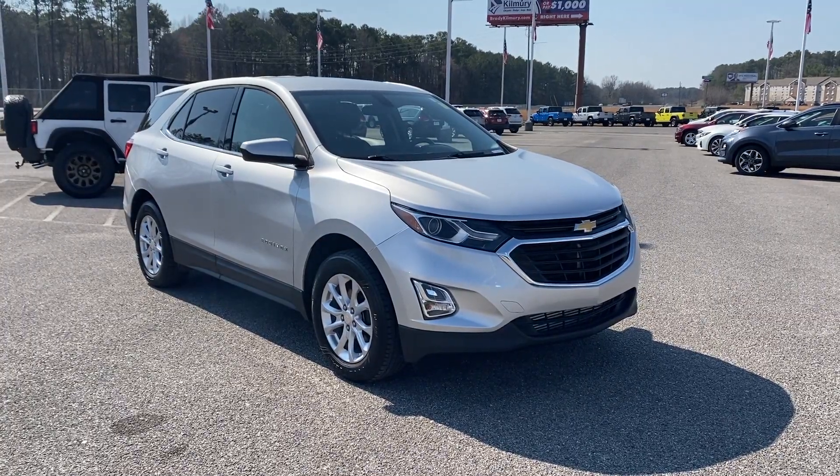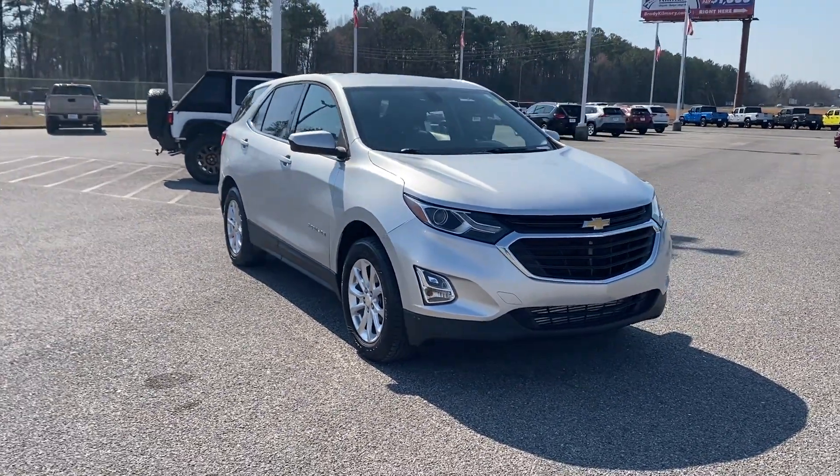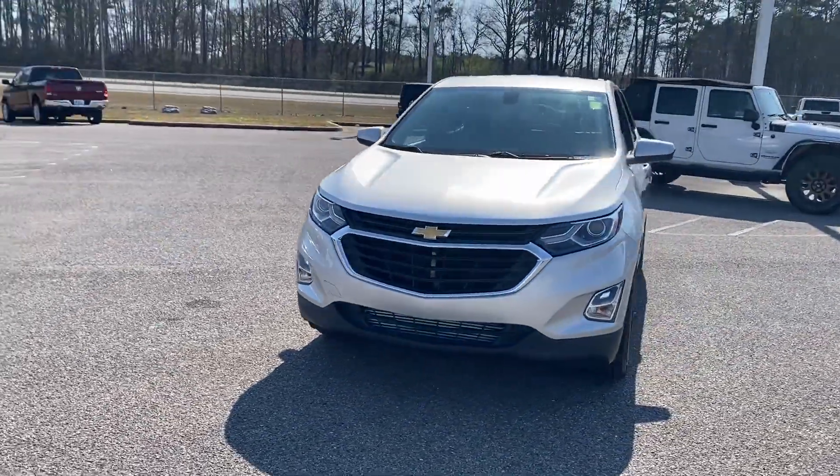2018 Chevrolet Equinox. This SUV offers space as well as power and performance.